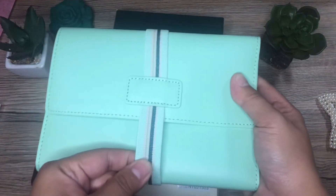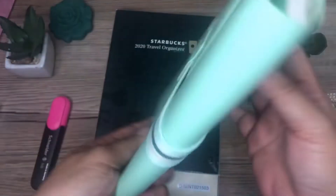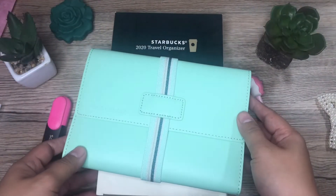For this year, they decided to use a very nice garter holder to keep things in place with their organizer. And of course, the cover is made out of leather and it has the Starbucks logo embossed on it.